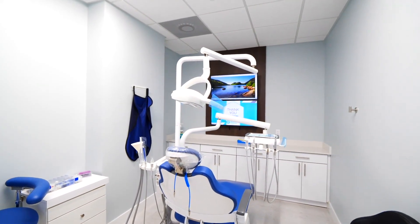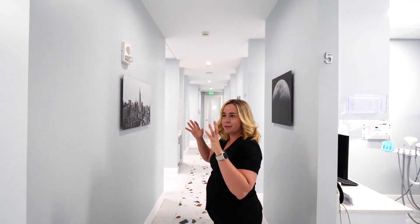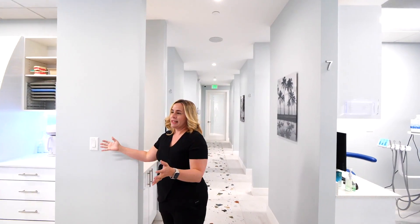They're very spacious, very nice, very open and wide. As you can see, we have two TVs and we have brand new chairs. Everything is according to the whole feel of the office.